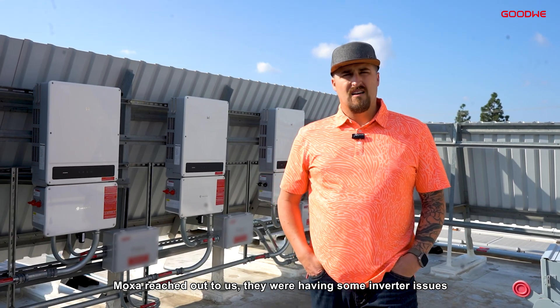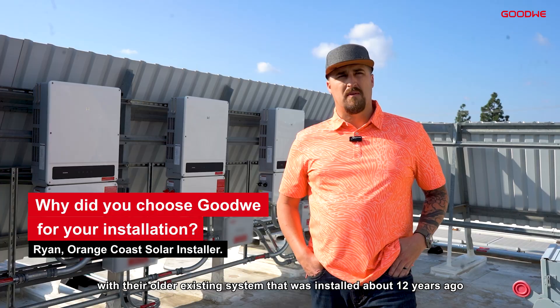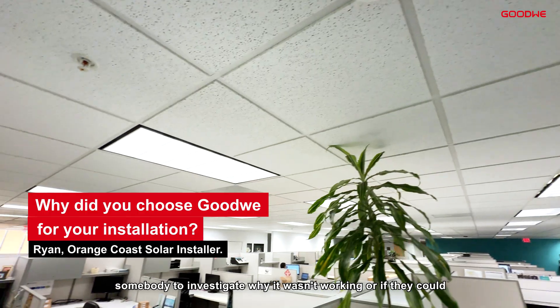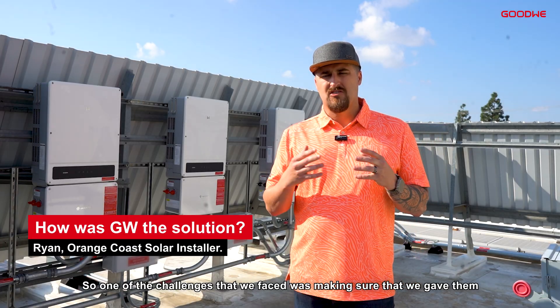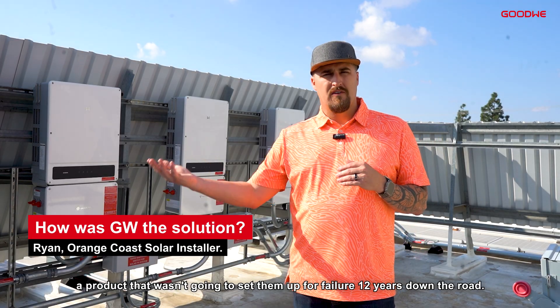Moxa reached out to us. They were having some inverter issues with their older existing system that was installed about 12 years ago, and they saw a massive increase in utility charges. They wanted somebody to investigate why it wasn't working, or if they could fix it and come up with a solution. One of the challenges we faced was making sure that we gave them a product that wasn't going to set them up for failure 12 years down the road.